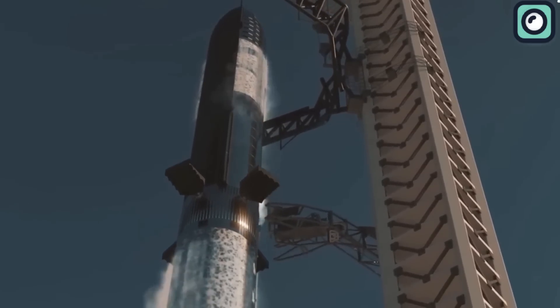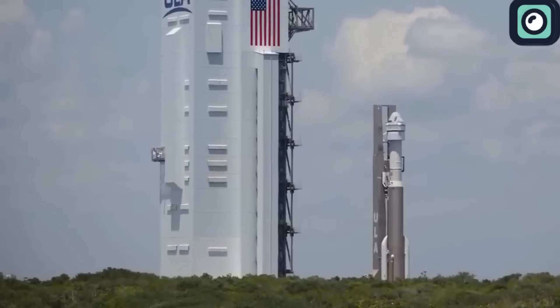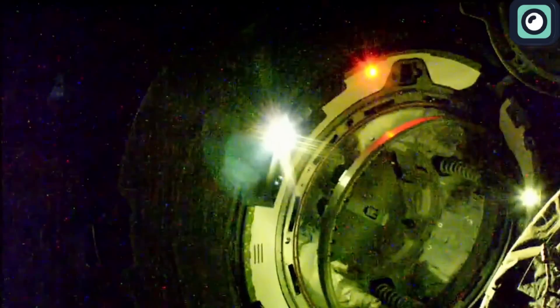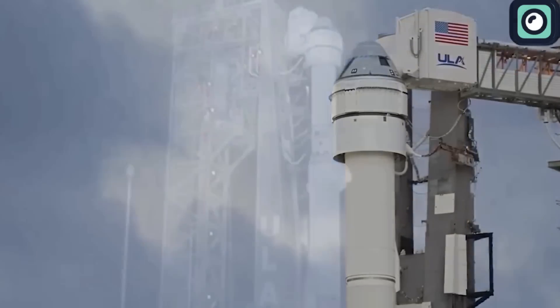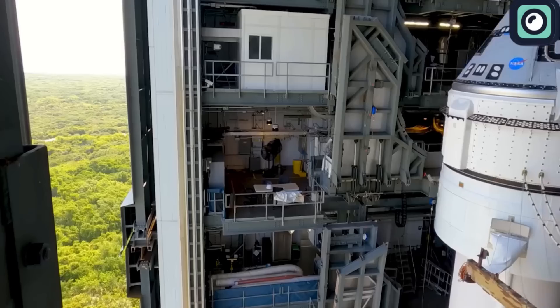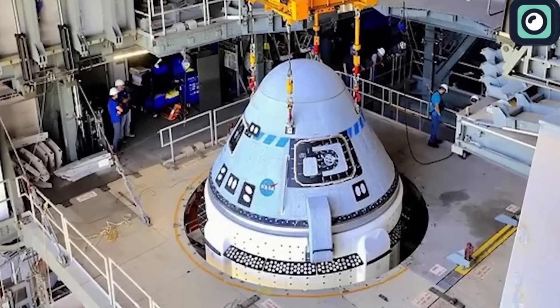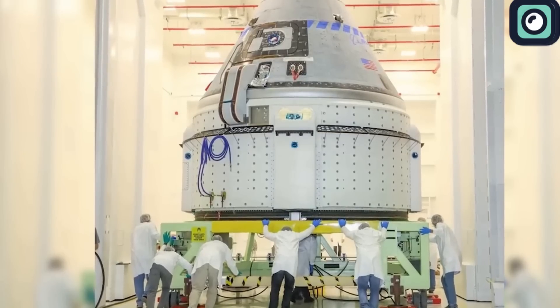While SpaceX is dedicated to refining Starship, Boeing is grappling with a series of issues, struggling to bring back the two astronauts they sent to the International Space Station. The launch of Boeing's Starliner was filled with challenges even before docking. The first crewed launch attempt on May 6th was scrubbed due to a valve issue in the Atlas V rocket regulating pressure on the upper stage. A rescheduled attempt on June 1st faced another delay when a computer card issue in the ground launch sequencer caused an automatic hold minutes before liftoff, requiring replacement of a faulty power supply unit.